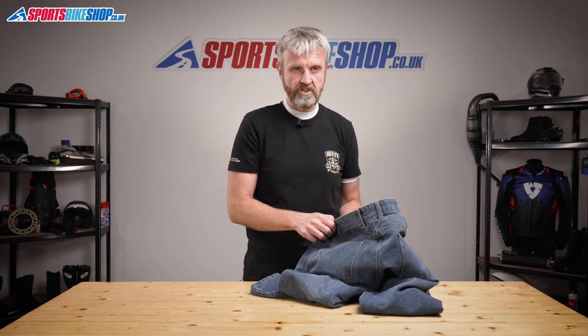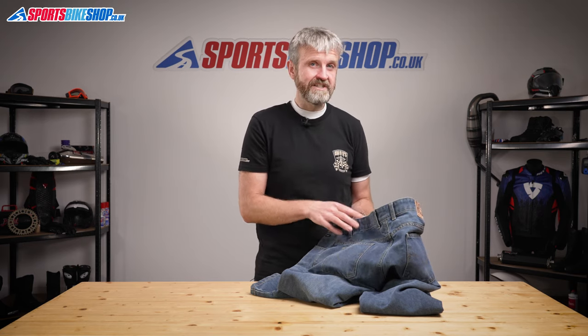RST also make an accessory that attaches a connection zip to your belt, and that lets you attach an RST jacket to their jeans. Those connections are £12.99 as we record this, assuming you can find one as they seem to sell out very, very quickly. There's a link in the description below to that connection.